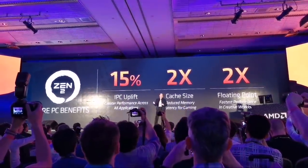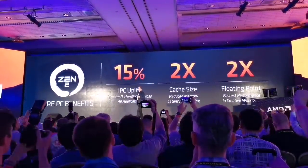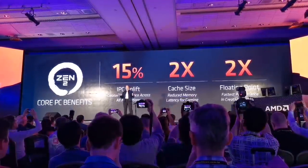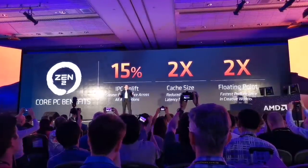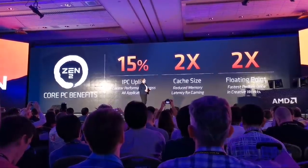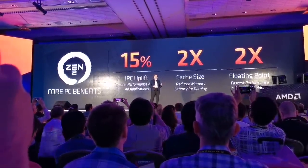Every percent counts. And the reason it counts is because IPC lifts all boats — all applications improve with IPC, whether you're talking about gaming or heavily-threaded applications. So we're really, really, really happy with how Zen 2 has come about.